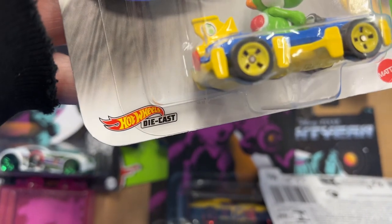Hot Wheels diecast - I like that little logo right there.